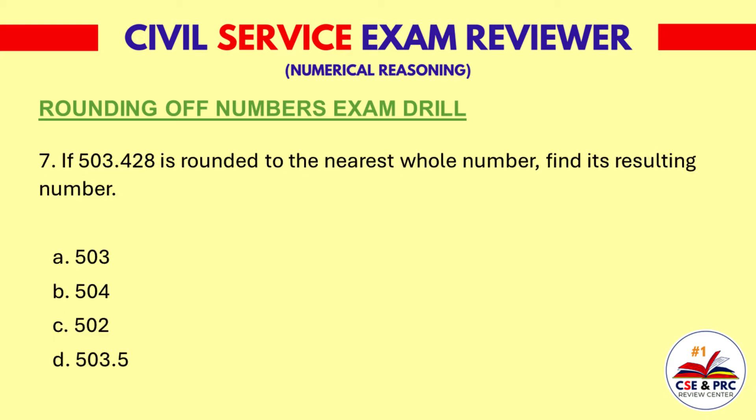Question 7. If 503.428 is rounded to the nearest whole number, find its resulting number. A: 503. B: 504. C: 502. D: 503.5. The answer is A, 503.